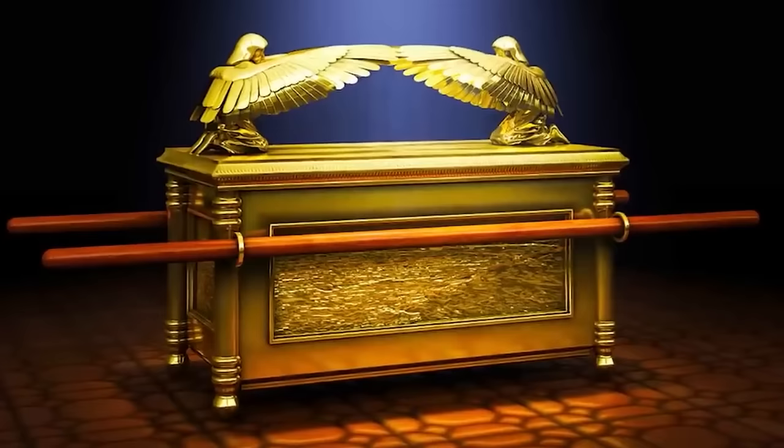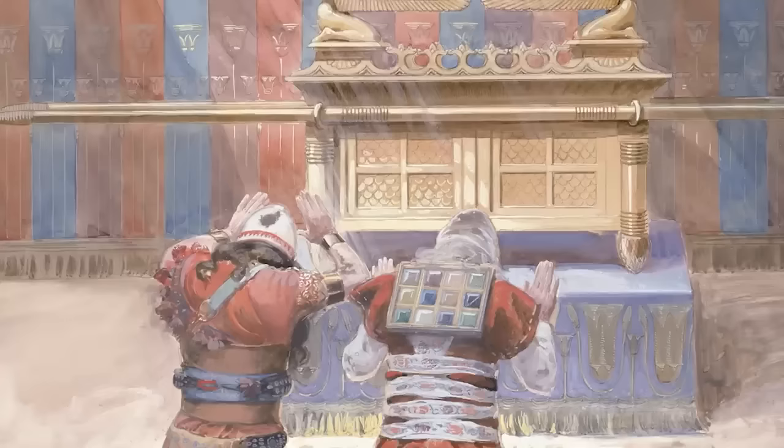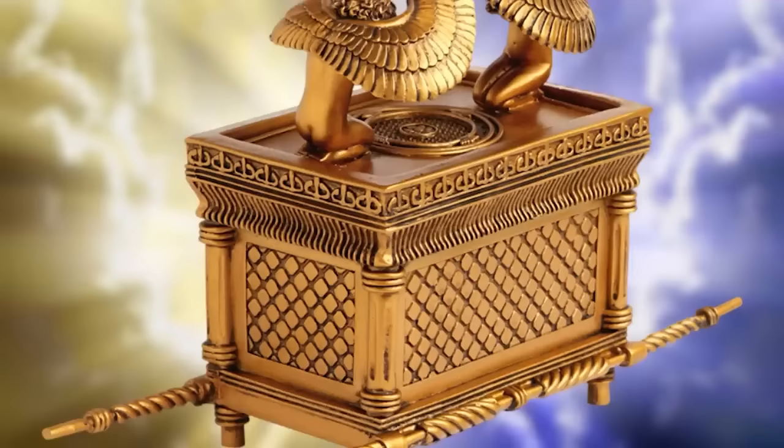Some people say the Ark was hidden before the temple was destroyed. One legend claims the Ark will not be revealed until the coming of the Messiah, son of David. Some believe it was taken to Ethiopia and stored within a church there — but one scholar said he saw this alleged Ark during World War II and that it's not the original. The Ark of the Covenant is said to have incredible powers, such as causing instant death if you were to touch it — so if it did come back, who knows what it would be used for.